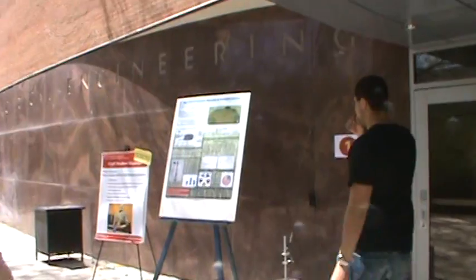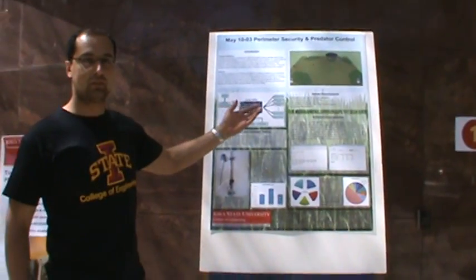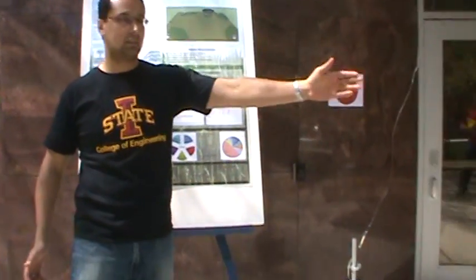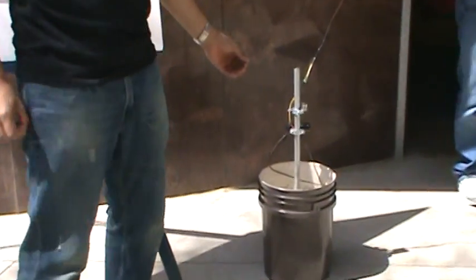This is the senior design group for 2010, and we were in charge to go over here to the poster. We're actually in charge of keeping animals outside of a perimeter. Our main deal was to design a perimeter system that has these buckets, and it has a transmitter right here, which is a laser and a receiver.